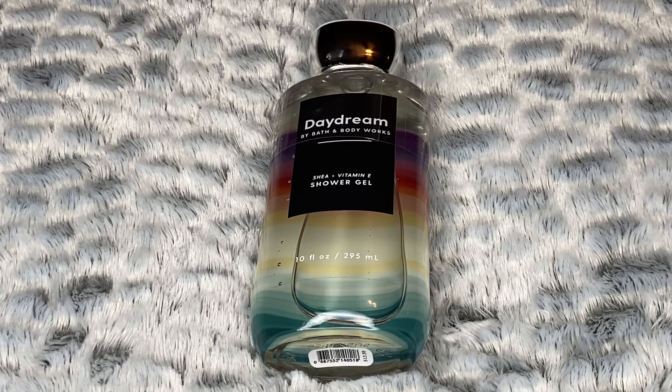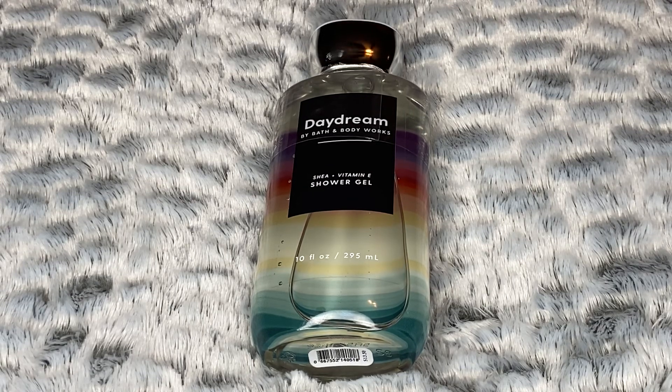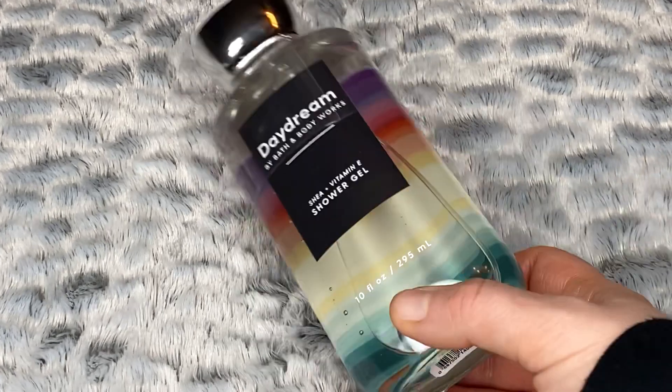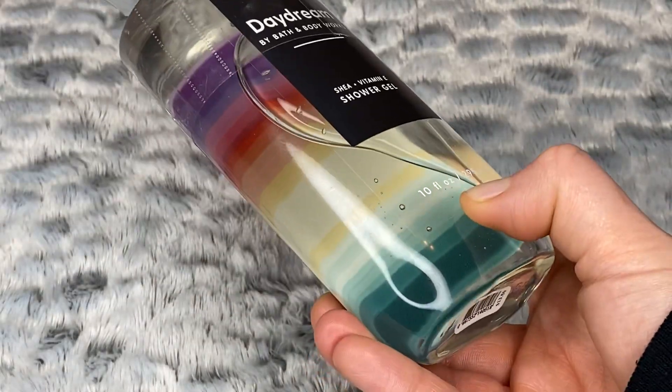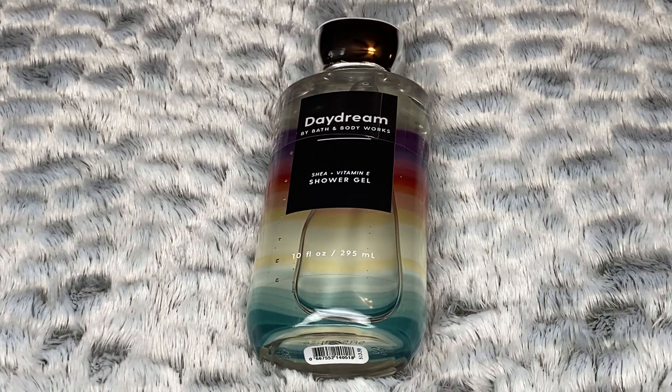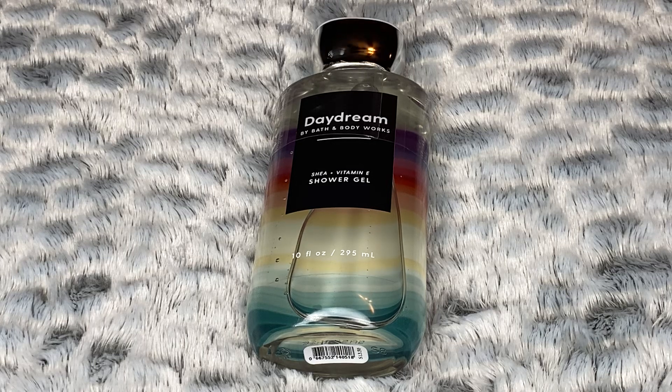Hey guys, welcome back to my channel and my last Bath & Body Works review of the bunch. Today I will be reviewing the new scent in the rainbow collection from Bath & Body Works called Daydream. I picked this one up in the shower gel because at the time that's all they had. It has kind of that rainbow ombre packaging on the inside — I think it's super pretty. This comes in a variety of different types including all the normal body care, a hand soap, and a three wick candle, so I think they anticipate this one being a good seller.